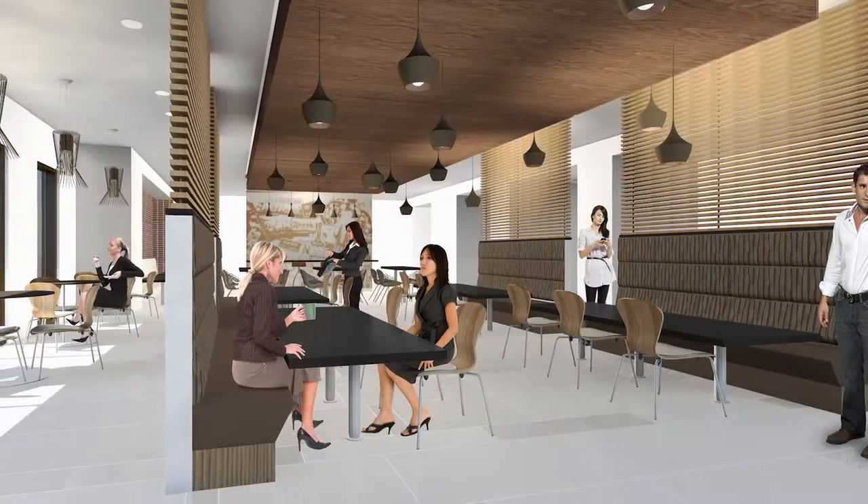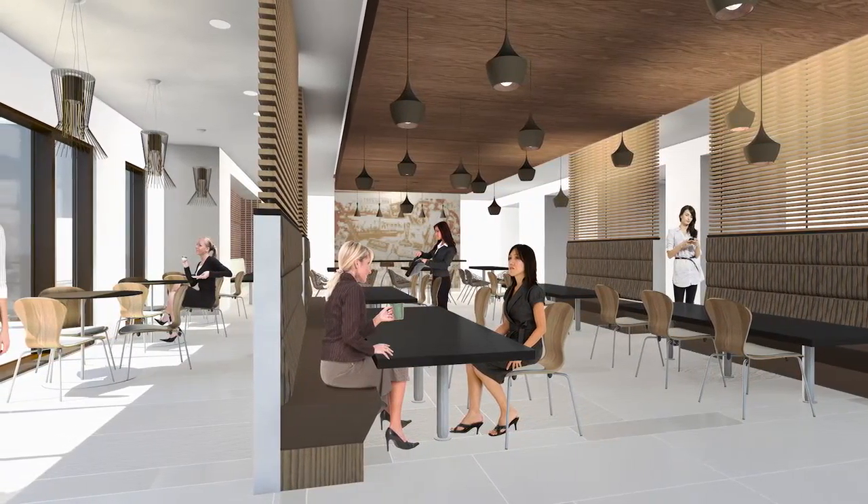One of the biggest things you're going to notice about the café design is it has the feeling of being in a fine restaurant dining room, not your typical hospital cafeteria.